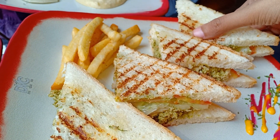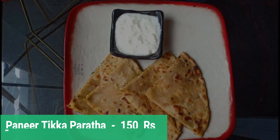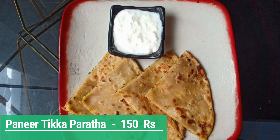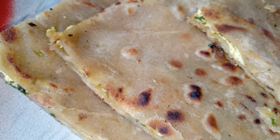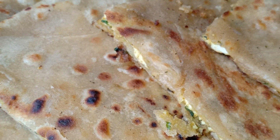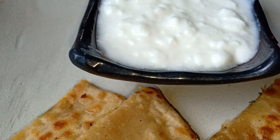The taste of this Chicken Mumbai Grill Sandwich was too good. Then I ordered the Paneer Tikka Paratha from Desi. It was very soft, topped with desi ghee, and served with fresh dahi.